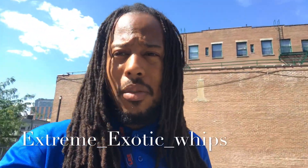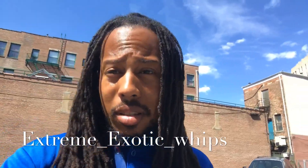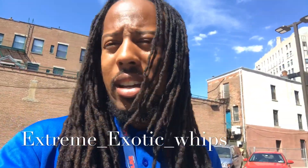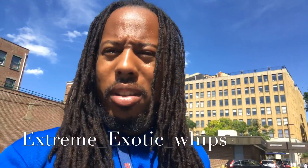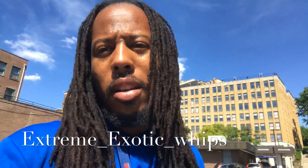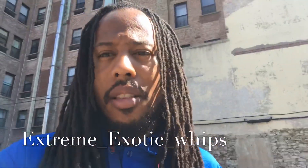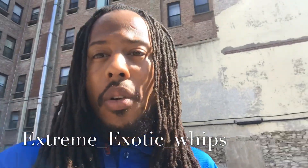Welcome back to the channel and welcome back to the vlog. Welcome to another exciting episode of Extreme Exotic Whip. This is a very quick video because this is a rare occurrence that I get a chance to check this car out. I thought I'd make a quick video — probably like two minutes or three minutes, maybe even shorter. But I have more stuff in the works for over the weekend. I just wanted to show y'all a little something.